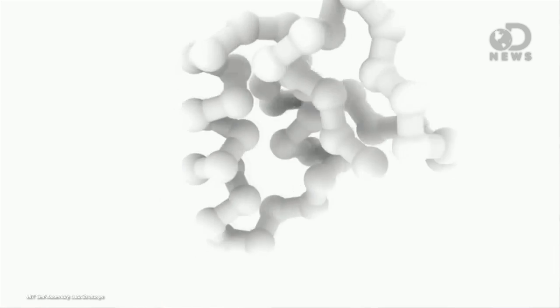It basically works by printing a long strand of plastic that's made of two different polymers that react differently to water. One expands and one contracts, and by intelligently mixing the two based on blueprints, the strand folds itself into the shape of the final object.